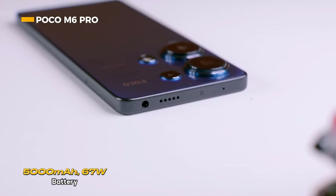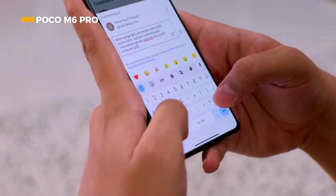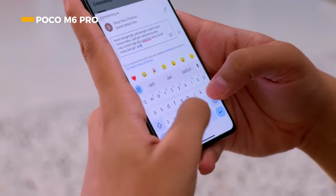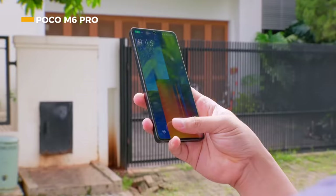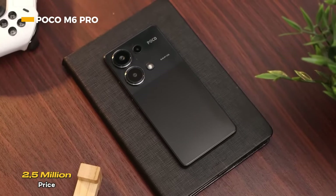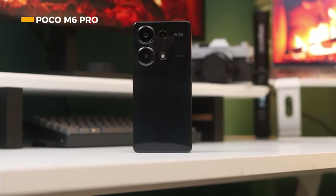The Poco M6 Pro is equipped with a 5000mAh battery and 67-watt turbo charging, capable of charging from empty to 100% in just 44 minutes. If interested, you can get it at a price of around 2.5 million, available in black or blue colors.